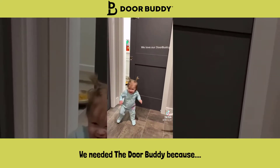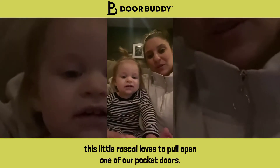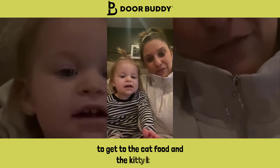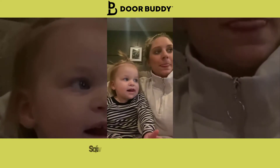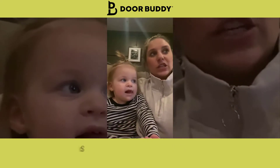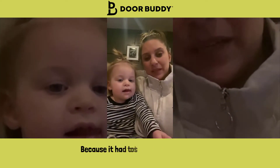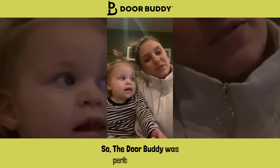We needed the Door Buddy because this little rascal loves to pull open one of our pocket doors to get to the cat food and the kitty litter. It was tough because it's a pocket door, so there was really no way to barricade her from it — it had to stay open a little bit so the cats could get through. So the Door Buddy was perfect for that.